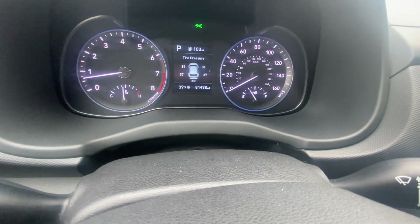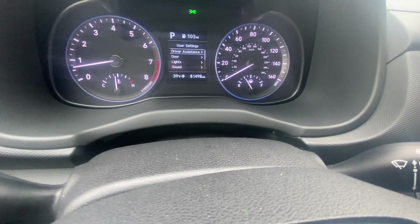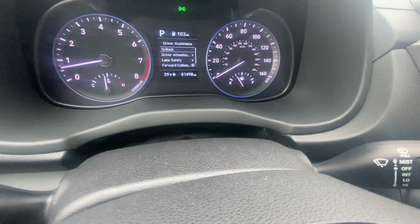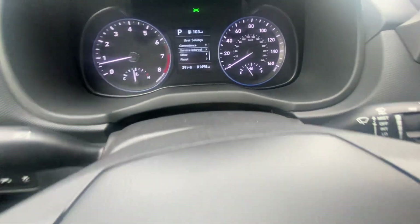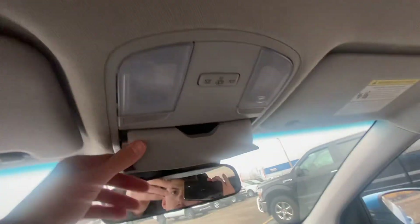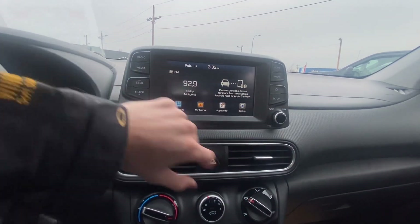You're able to scroll through all your different options. Driver assistance settings — it doesn't have quite as many of the safety features the other one did, but it still does have lane keep and forward collision. All your personal vehicle settings you can really scroll through and adjust to what's most comfortable for you. Blue sunglass holder up above, dome lights, Bluetooth touchscreen media screen up above here. Once again, Apple CarPlay and Android Auto.